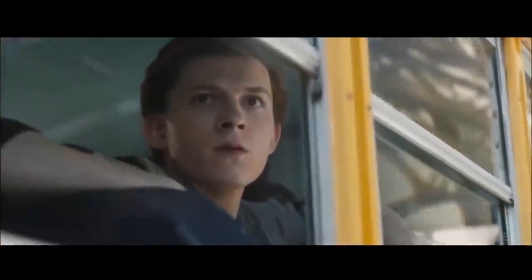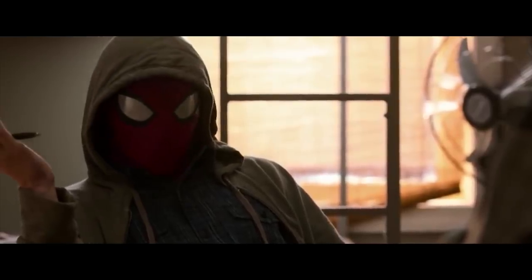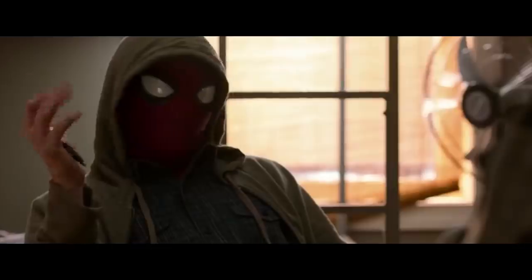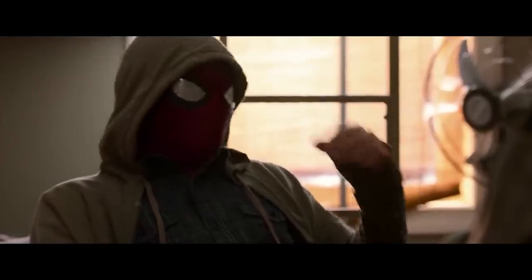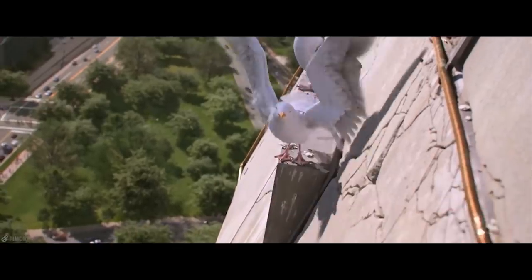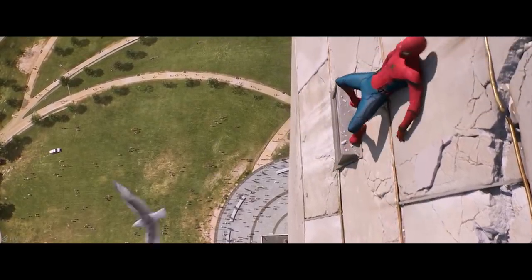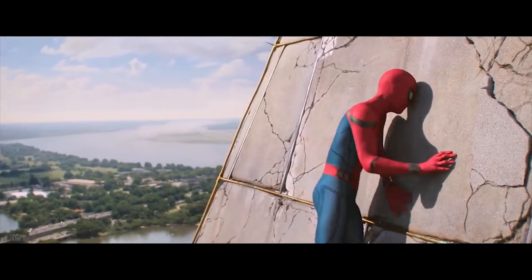It actually appears that Peter is in Midtown High during the scene, and that it's during the day. So why he's in his full Spidey get-up in the middle of his high school makes no sense. I would venture a guess that this is towards the end of the film, as Spider-Man is supposedly wearing his final suit and he's back home in Queens.